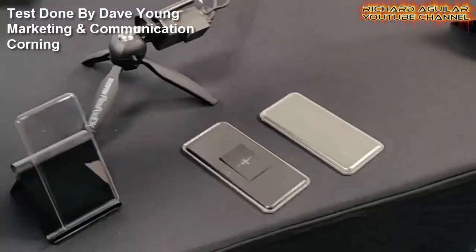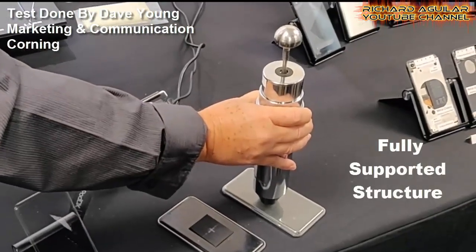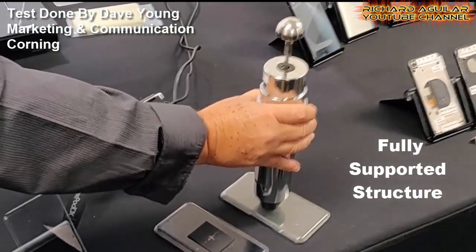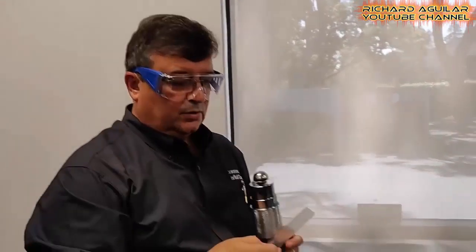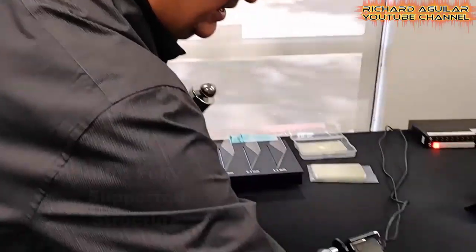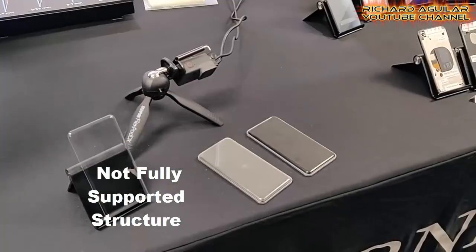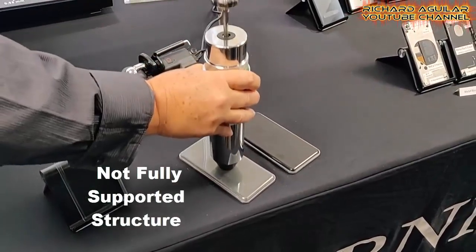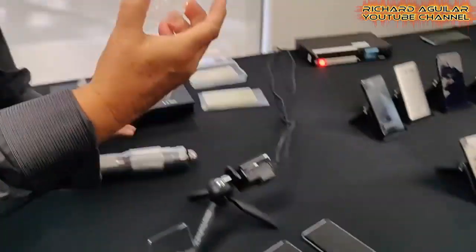First, here is a very small video clip showing a test done by Corning, the company itself. They hit it in the center — you can see it on the TV if you can't see it in front — and the glass survived. Then they do the same thing on a not fully supported structure, and this time the glass didn't fare so well.